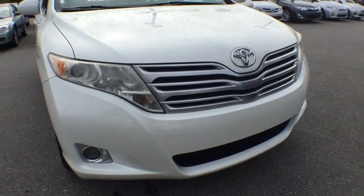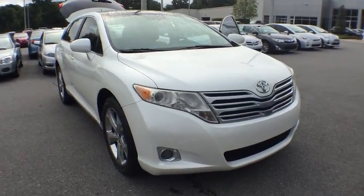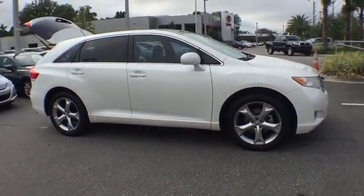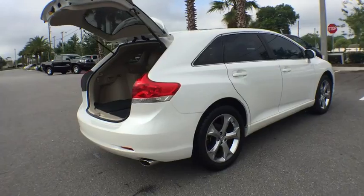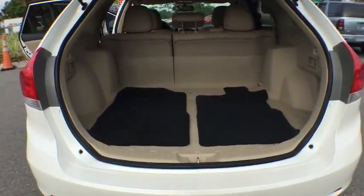2011 Venza. The 2010 Toyota Venza blends the attributes of a crossover SUV with those of a wagon. Venza boasts a spacious interior, a powerful and efficient engine, a pleasant driving demeanor, innovative interior storage, and strong crash test scores. You're more than one thing, so is Venza.